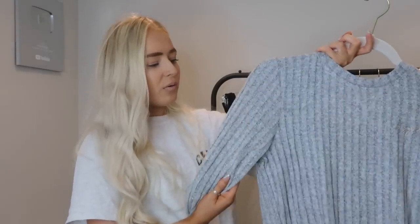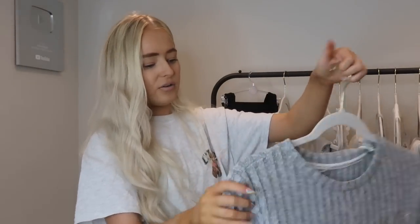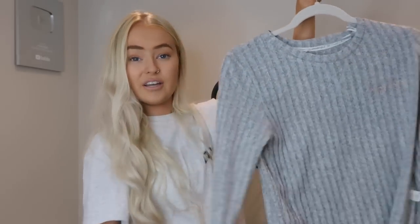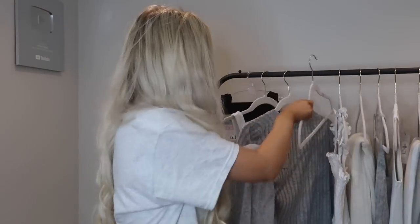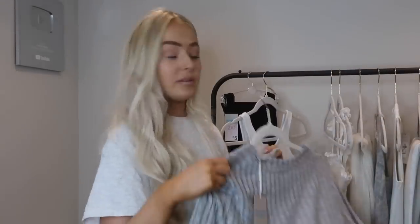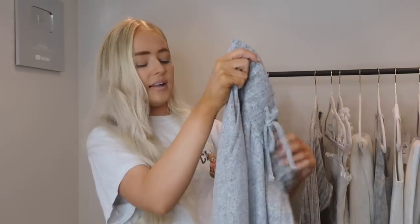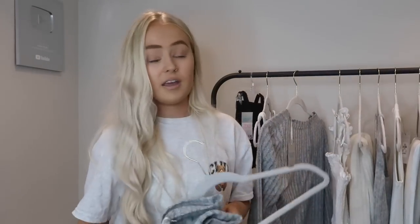First we have this grey ribbed top — it was £8, and I got it in a size 6 to 8. It is so freaking soft, super duper soft. It has got some rose gold writing — it says 'lazy days' on it. And then I picked up these bottoms — look how comfortable they look. They're nice and thin, lightweight, and they've got cuffed bottoms. These were £10, also in a 6 to 8. They have adjustable waists. These are going straight in the wash and on tomorrow night.